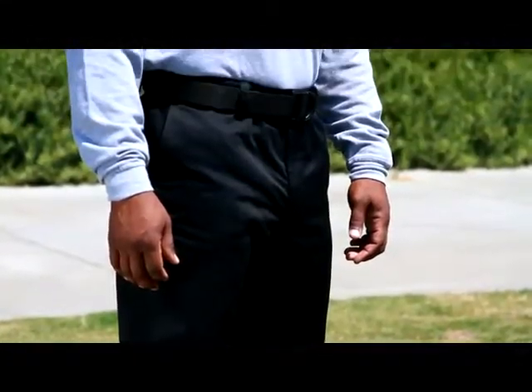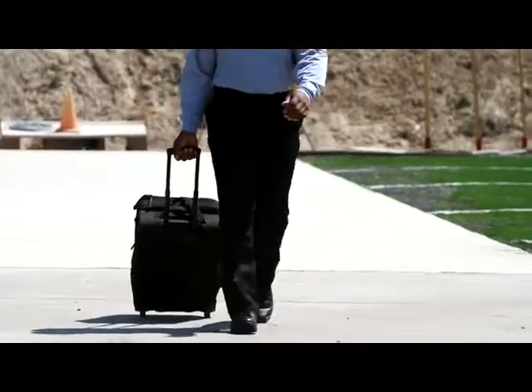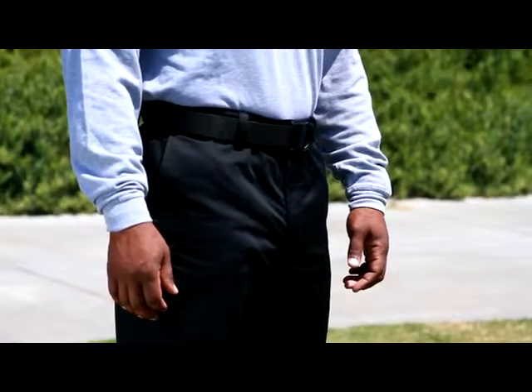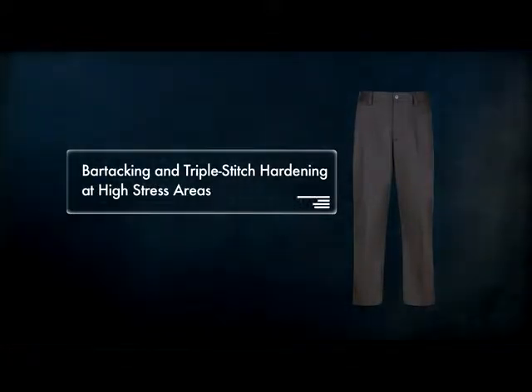Crafted from shrink and fade resistant polycotton twill, the Covert Khaki 2.0 is designed to remain low profile and provide a professional business-like appearance. Covert Khaki pants incorporate our trademark tunnel waistband, bar tacking, and triple stitch hardening at high stress areas, and Teflon treatment for soil and stain resistance.